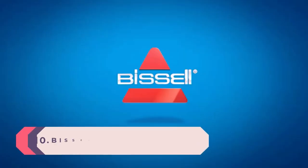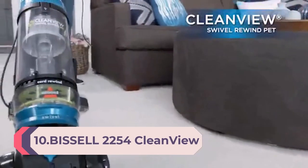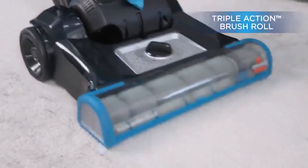Number 10: Bissell 2254 CleanView Swivel Rewind Pet Upright Bagless Vacuum. Features include automatic cord rewind, swivel steering, powerful pet hair pickup, specialized pet tools, and a large capacity dirt tank in teal.